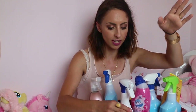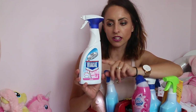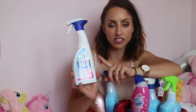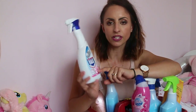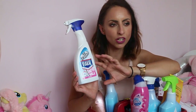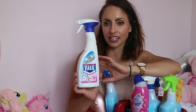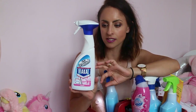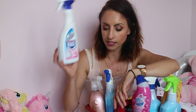Next is Viakal — I think that's how you say it — limescale remover. I tend to spray it on the sinks and in the bathroom and then go around the rest of the house. This one has got the Febreze freshness scent in it, and honestly it makes such a difference because the original Viakal smell is very strong. That extra Febreze scent just takes the edge off. You can get this from Poundland or Home Bargains.